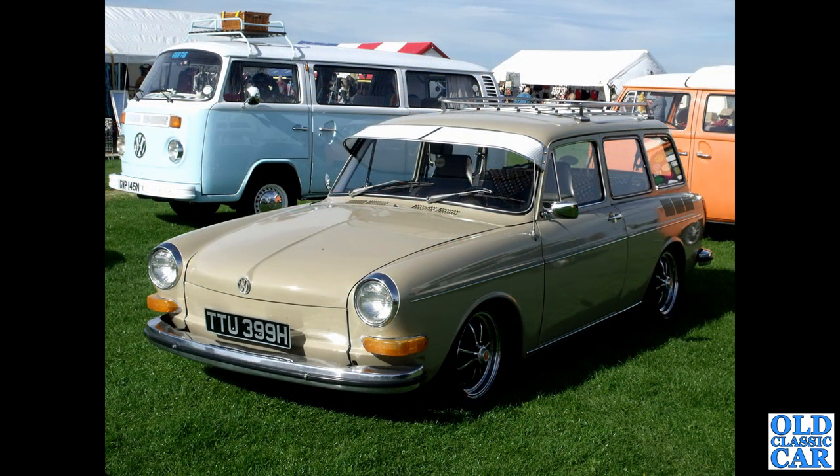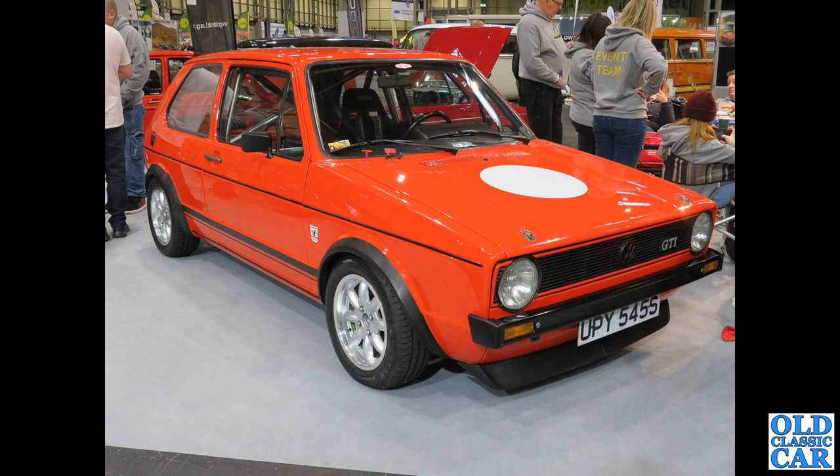TTU 399H — a Cheshire-registered Type 3 squareback estate complete with a period sun visor and an aerial on the front wing. There's a bay alongside it and a Splitty behind. Another Mark 1 Golf GTI here — this one is S-Reg, putting it at about 1977–78.